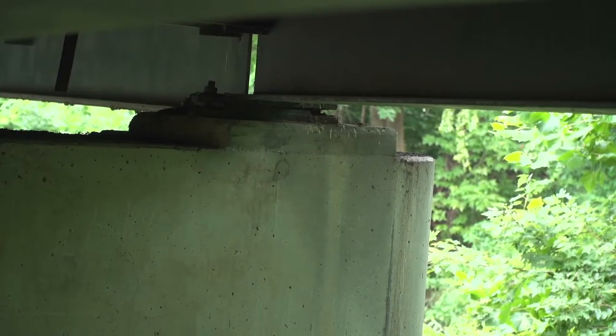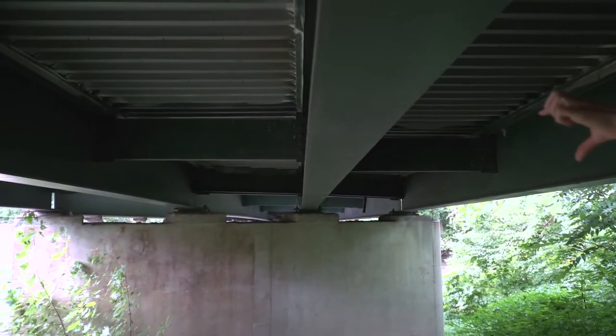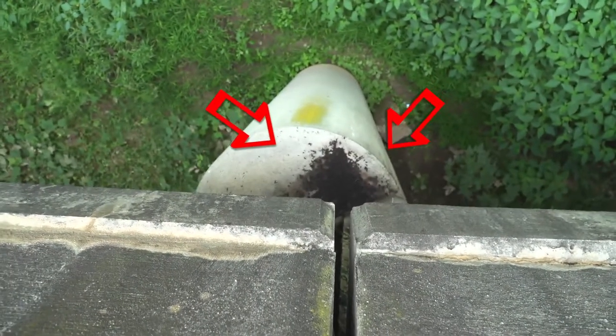I do not hear any bats, but I do see some staining there. If you look at the top of these pier caps, you can see piles of what looks like mouse droppings. That's actually from the bats.